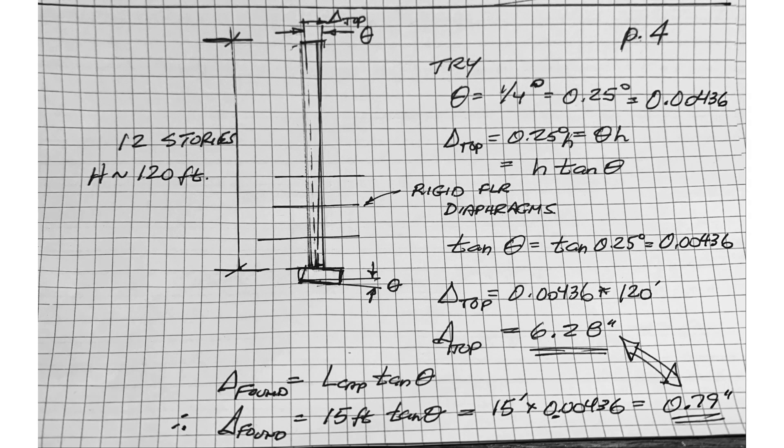If we were to have a very small rotation — I've used an example of just a quarter of a degree — and our cap had a horizontal distance of say 15 feet, which is close to the Champlain Tower pile caps at 14 feet, that translates into a deflection of roughly three-quarters of an inch, or 0.79 inches. If you were to project that deflection across the height of the building — and I understand we have rigid concrete diaphragms bracing that column from shifting — less than a quarter of a degree, or roughly three-quarters of an inch of deflection, will translate into about a half a foot, 6.28 inches, of movement at the top of the building. That is a very serious deflection.